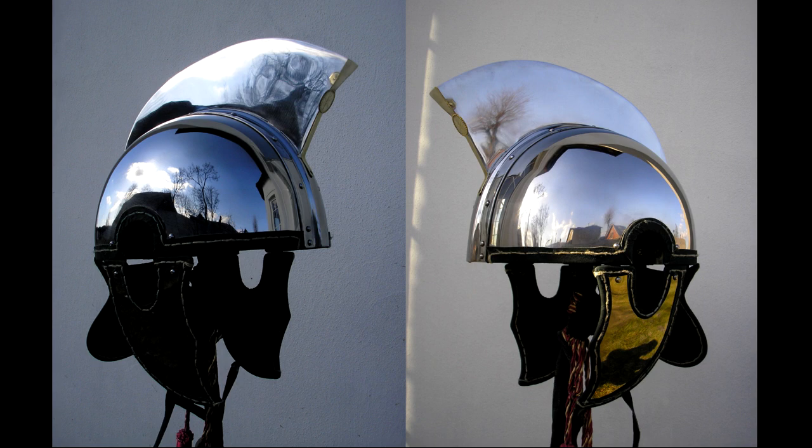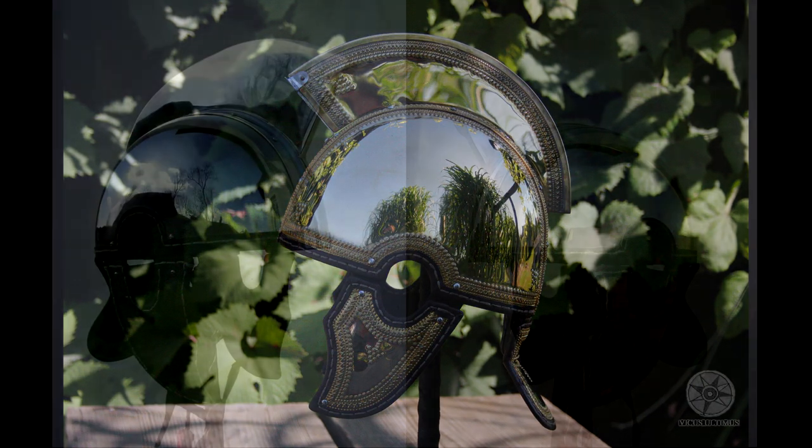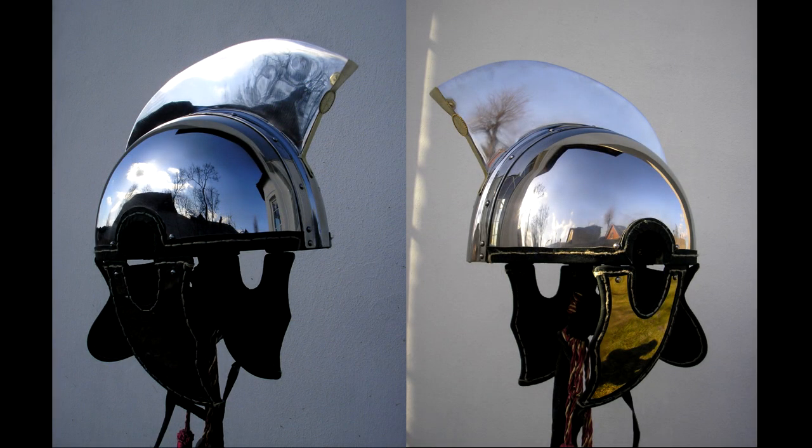Alternatively, had the helmet been decorated with the more expensive gilded sheeting with the necessary repoussé work, it may instead have looked like the Intercisa IV reconstruction by the same workshop we have seen so many times before and in our video last week. As the images show, either example is a beautiful piece of equipment that any legionary would likely have been proud to wear into battle or while defending his fortress along the Danube.